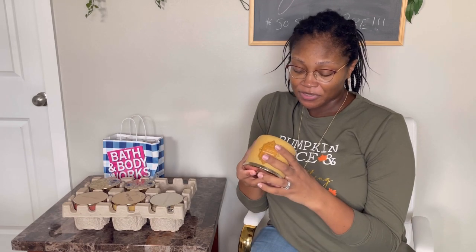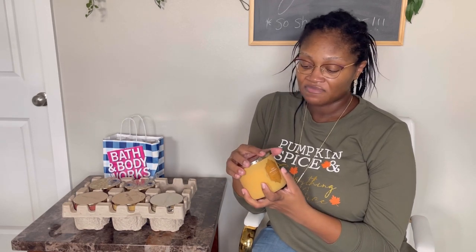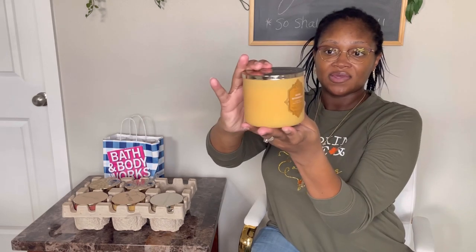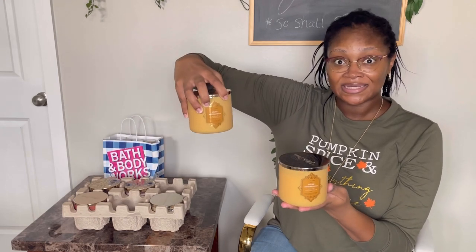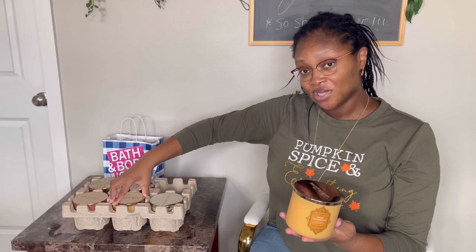The next candle was actually one of my favorites this year — the Salted Butterscotch. You guys saw this one in my last video. I bought it, burned it, loved it, so I went back and picked up two of these. The Salted Butterscotch has warm brown sugar, sweet cream, a pinch of sea salt, and melted butter with natural essential oils. It smells like you went into a bakery that only makes desserts — warm and fuzzy like cakes and caramel.